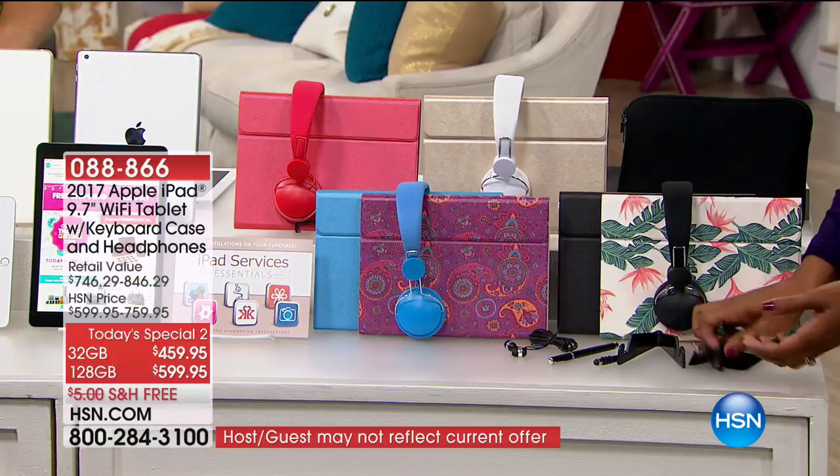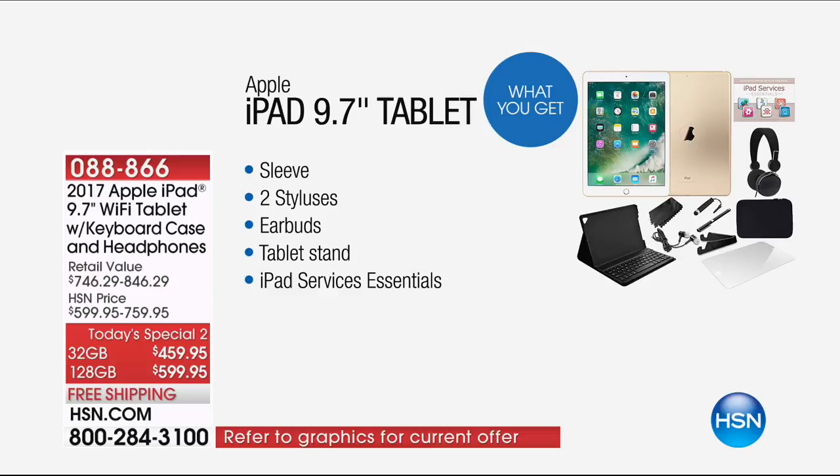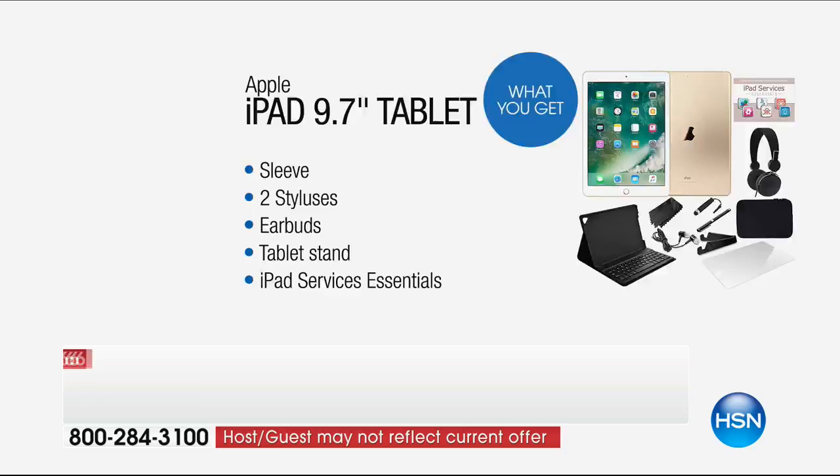This is a great value in addition to your essentials app package. All of this is included, and you have your choice of 32 gigabytes or 128. I would say go ahead and get the 128 gigs — if you love your pictures, music, and all of that, you do want that space. Most people are getting the 128 gigabytes, especially since you can get it on FlexPay.